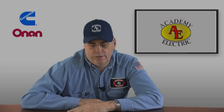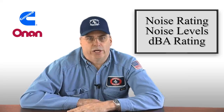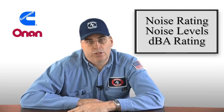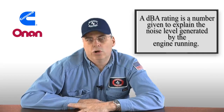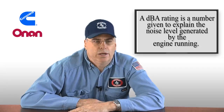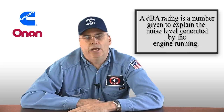Generators 101 continued. We're now going to discuss the noise rating, noise level, or DBA rating of generators. And like I've told you in the past, not all manufacturers are the same. The DBA rating on a generator is a number that explains the noise level generated by the engine running. A conversation between two people is somewhere in the low 70 DBA rating.